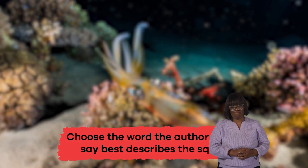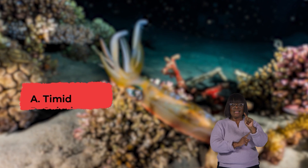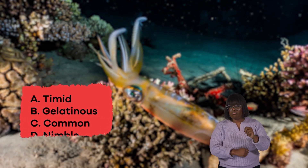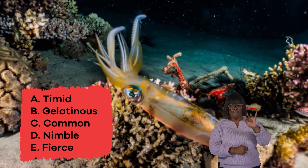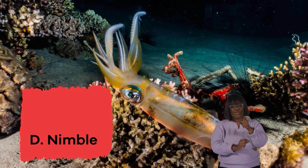Choose the word the author would say best describes the squid. A. Timid. B. Gelatinous. C. Common. D. Nimble. E. Fierce. If you said D, Nimble, you are correct.